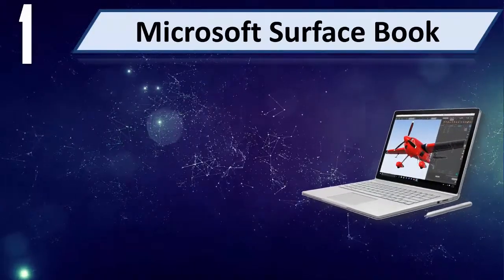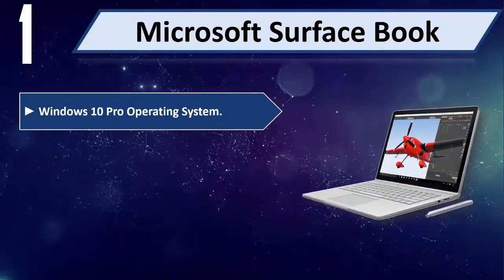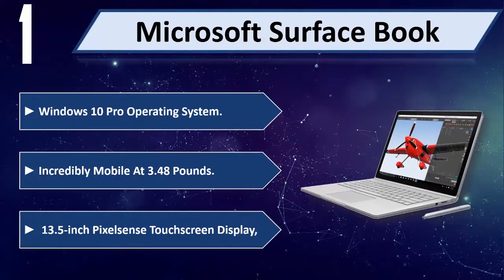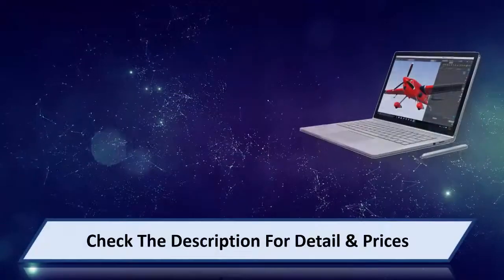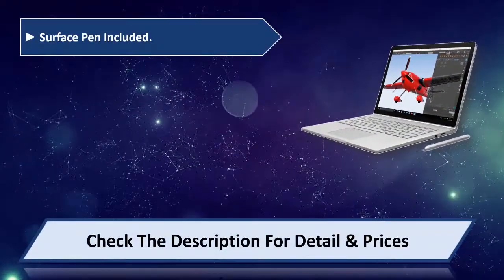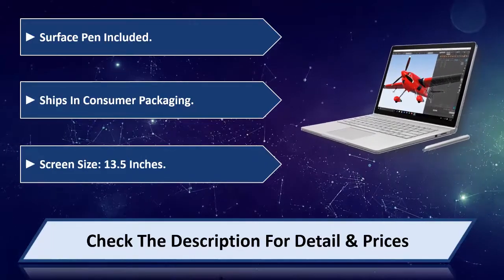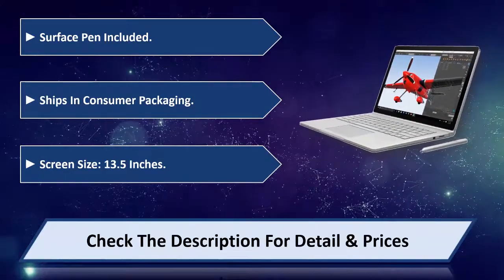Number 1: Microsoft Surface Book. Windows 10 Pro operating system, incredibly mobile at 3.48 lb, 13.5 inch PixelSense touch screen display, Surface Pen included, ships in consumer packaging. Screen size 13.5 inches. Please check the description for detail and price.